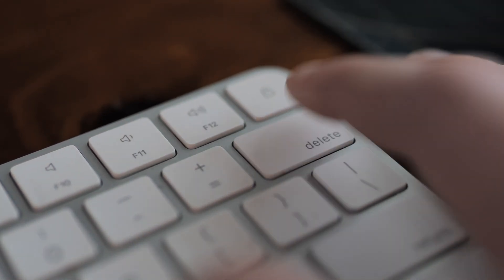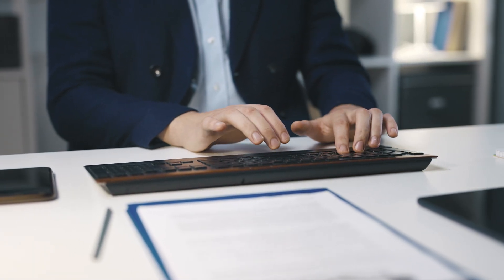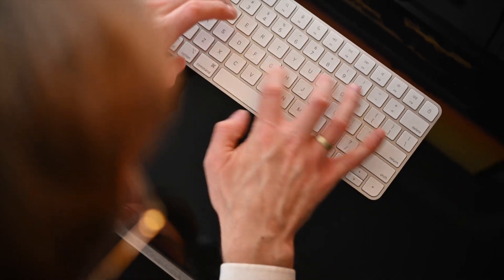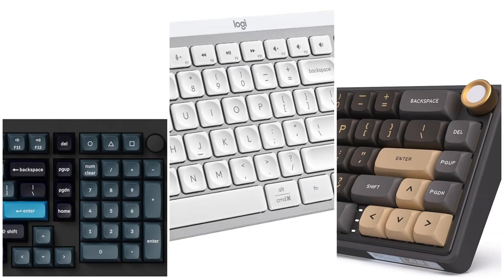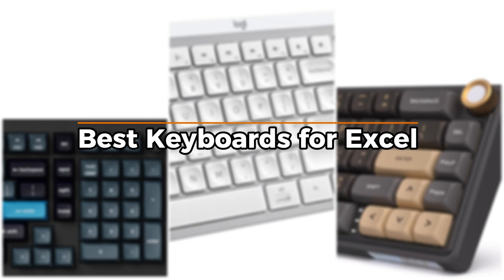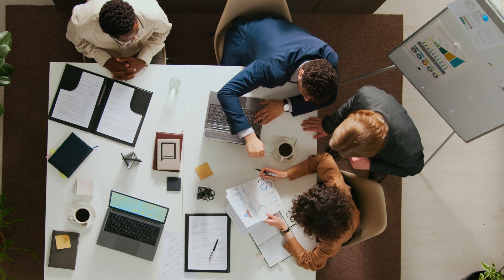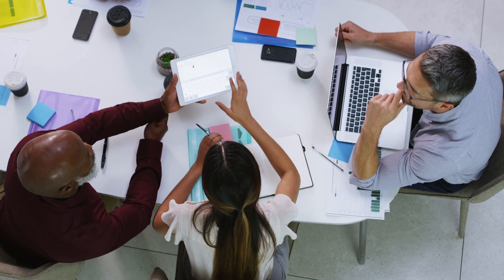Have you ever hit the wrong key and totally messed up your spreadsheet? Whether you're crunching numbers all day or just trying to stay on top of your monthly budget, the right keyboard can seriously make a difference. Some are faster, some are quieter, and some just make typing feel way smoother. In this video, we're talking about the best keyboards for Excel. I've picked out a bunch that match different budgets, so whether you're looking to keep it simple or spend a bit more, there's something here that could fit what you're after.